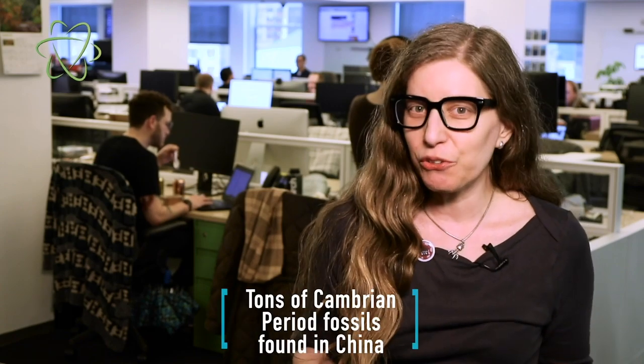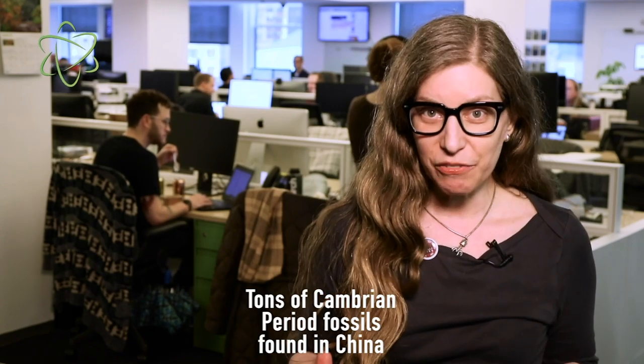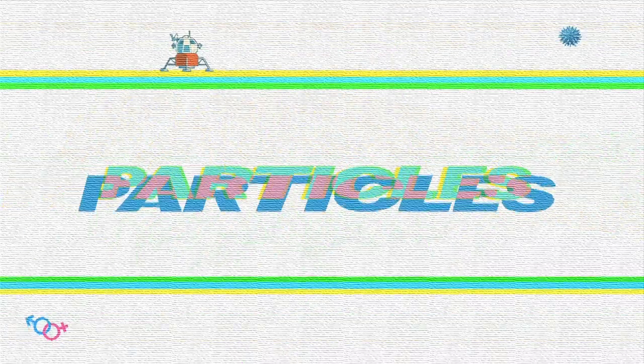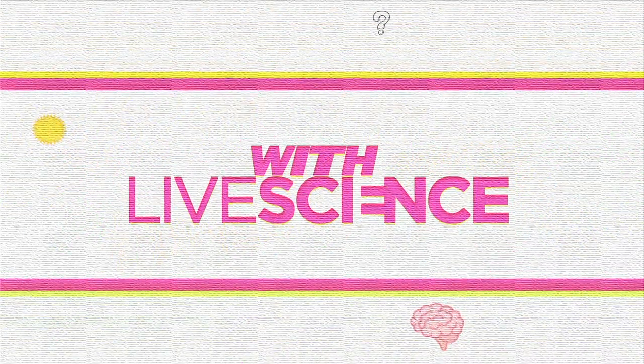Ancient jellyfish, armored arthropods, and spiny mud dragons — these are just a few of the ancient animals recently found at a new fossil site in China. This is one of those stories where scientists weren't actually looking for a new dig site, but they found one anyway.